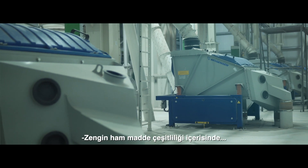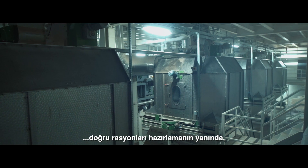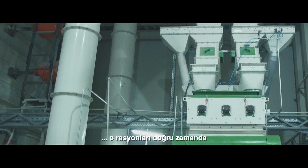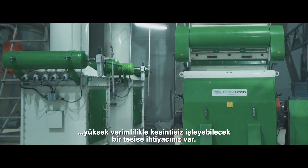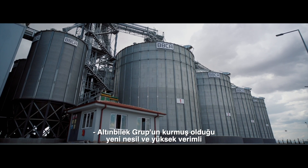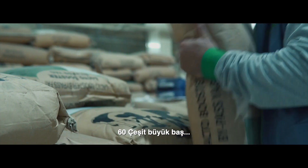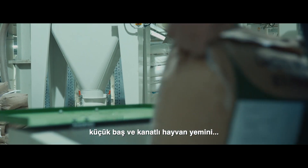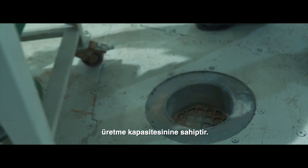In addition to preparing the right rations to produce quality feeds among a rich variety of raw materials, you will also need a facility that will uninterruptedly process these rations at the right time with high productivity. Established by Altinbilek Group, the next generation highly productive feed factory is capable of uninterruptedly producing 60 sorts of bovine, ovine and poultry feeds.